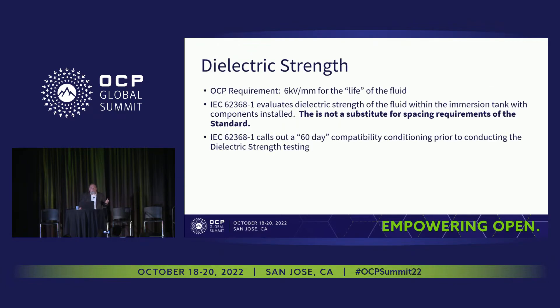Moving on from flammability, we have dielectric strength. The OCP requirement for dielectric strength is 6 kilovolts per millimeter over the life of the fluid. This is different from IEC 62368-1, where the test is done after a 60-day compatibility test and performed inside a tank — it's not a pre-selection test on the fluid alone. It's done in the actual immersion tank with all the hardware, cabling, et cetera, looking at how the fluid interacts with elastomers and polymers, and how that interaction potentially contaminates the fluid and could lower the dielectric value.